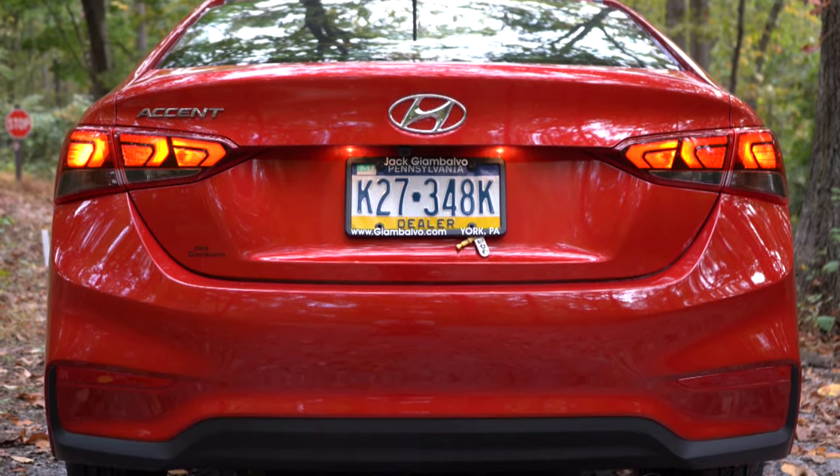When it comes to safety, the Accent earns an IIHS Top Safety Pick for the Limited trim level only, largely due to the LED headlights. Front, side, and side curtain airbags come standard. In the back you get LATCH lower anchors and tethers for children, rear child door locks, and a tire pressure monitoring system. The SEL and Limited add a driver's side blind spot mirror, and the Limited adds a forward collision avoidance assist system.